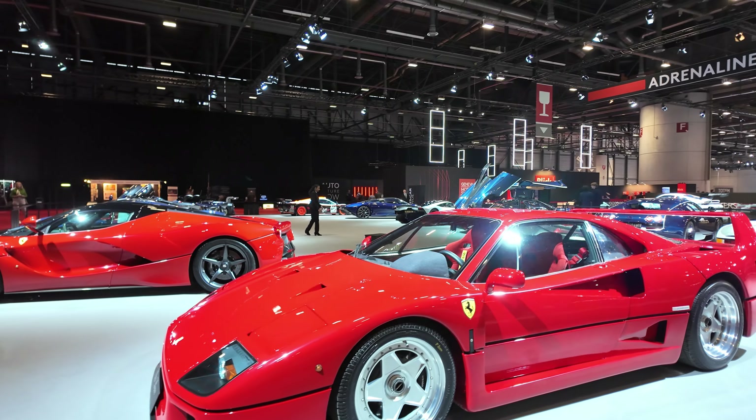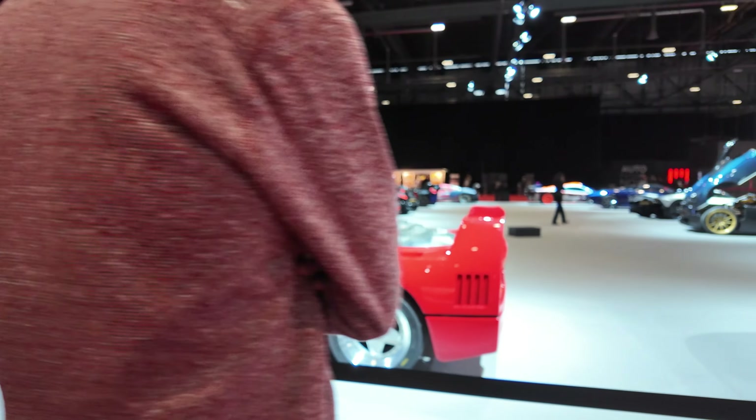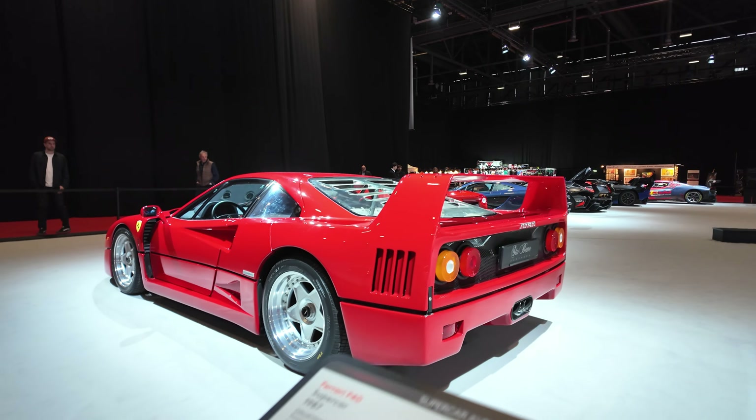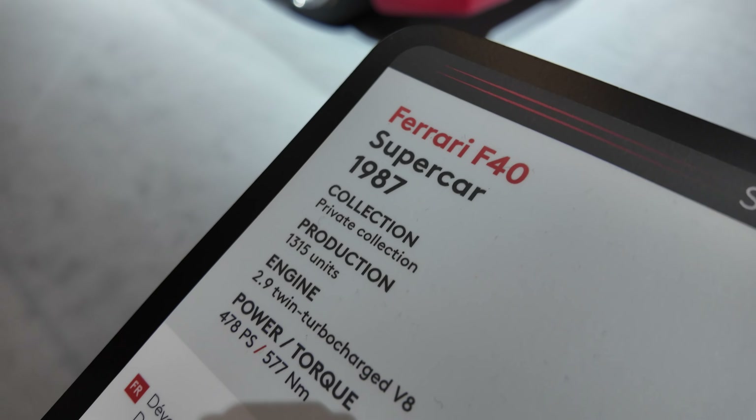Look at this Ferrari — that's an F40, from 1987.